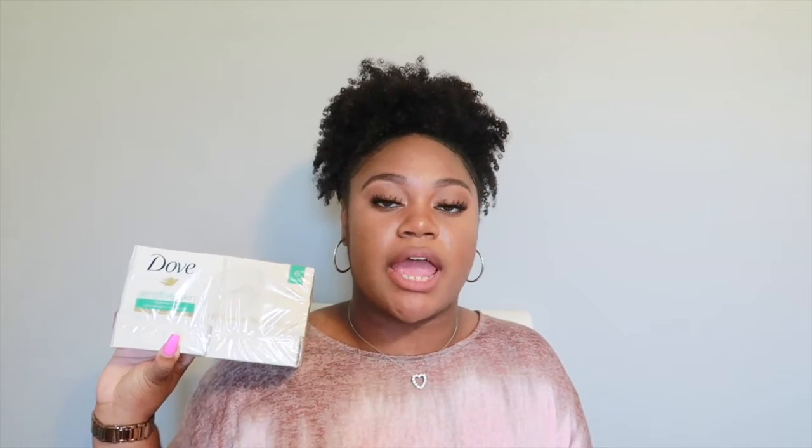The next item is just a new pack of Dove Sensitive bar soap. I talked about this in my hygiene haul, so if you haven't checked that out definitely do so — I'll link it in the cards. This is just one of my favorite bar soaps and I love it so much, so I like to keep it stocked up.